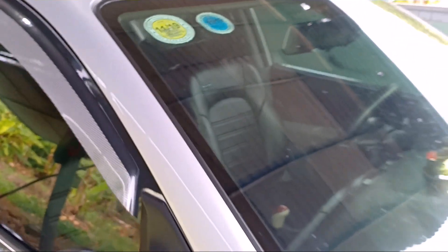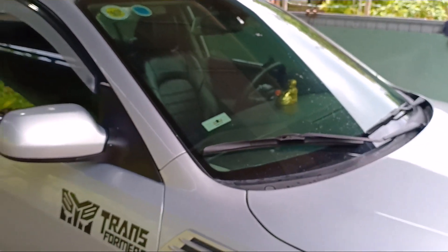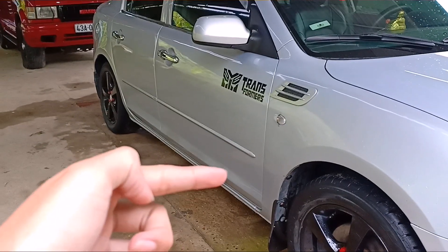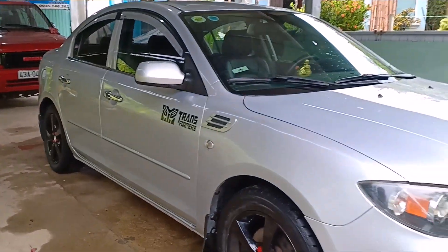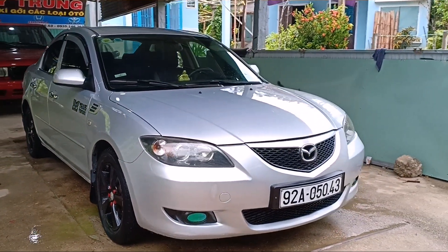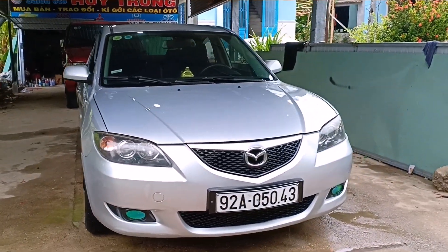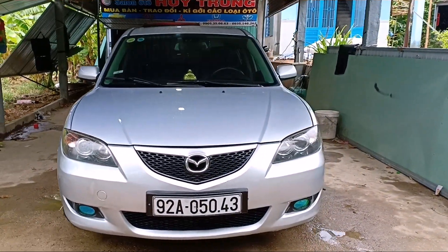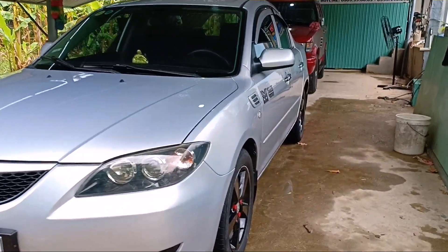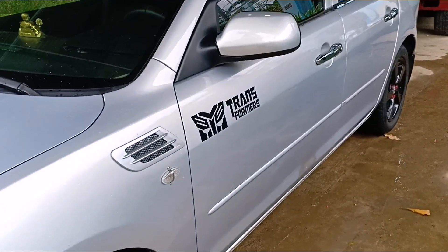Khám đến tháng 11 năm 2019 nha anh em. Xe tương đối là nét. Anh em nhìn cái đường chỉ của nó, xe còn rất là đẹp luôn. Trời hơi mưa nên hơi ồn, anh em thông cảm. Phông giảng rất là đẹp. Biển 92 Quảng Nam. Xe rút hồ sơ trong 1 nốt nhạc thôi. Ai cần rút hồ sơ thì em bao luôn. Bao vận chuyển bao hồ sơ nha anh em.